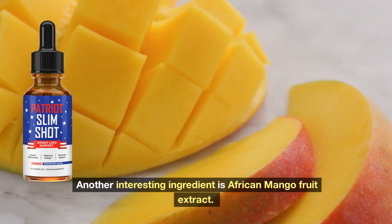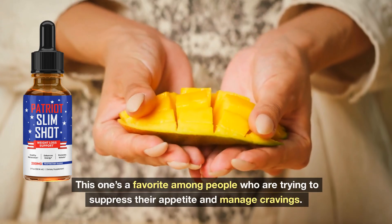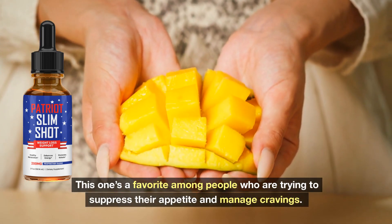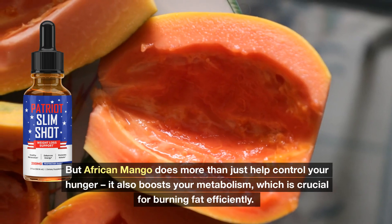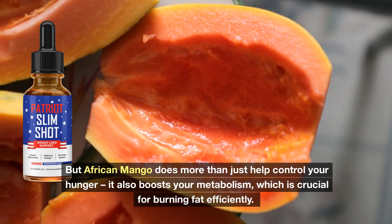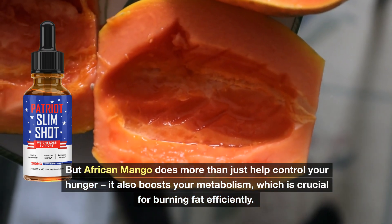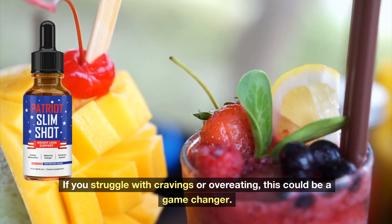Another interesting ingredient is African Mango Fruit Extract. This one's a favorite among people who are trying to suppress their appetite and manage cravings. It helps you feel fuller for longer, making it easier to stick to a healthy diet. But African Mango does more than just help control your hunger — it also boosts your metabolism, which is crucial for burning fat efficiently. If you struggle with cravings or overeating, this could be a game-changer.